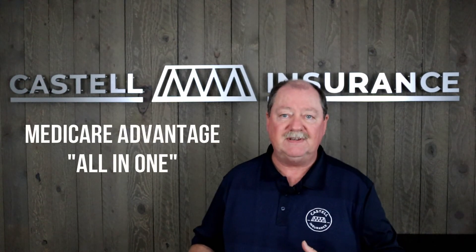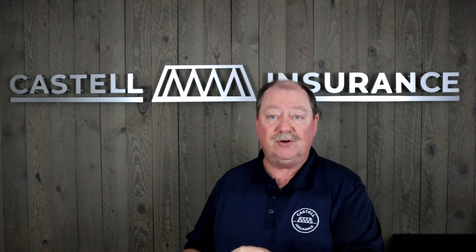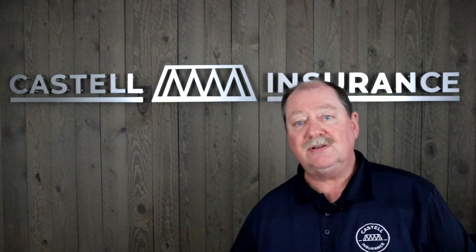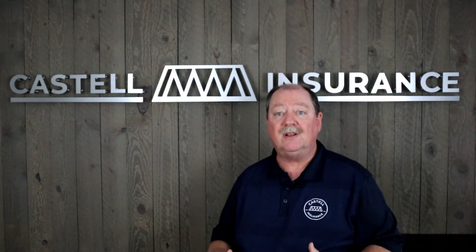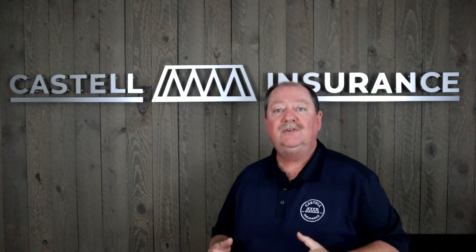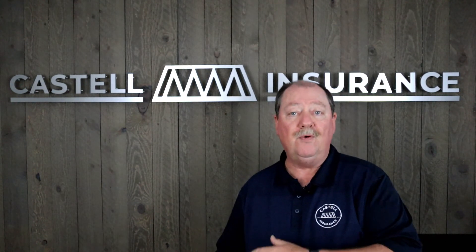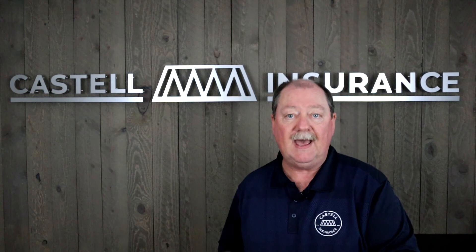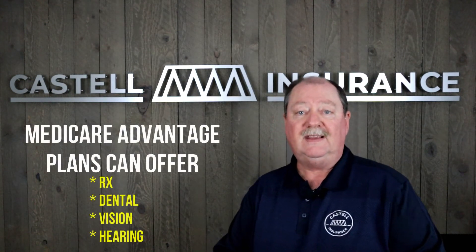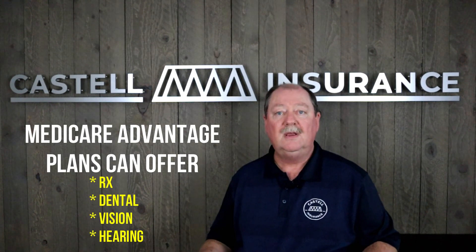On the other hand, if you go with the Medicare Advantage programs — these are the Medicare all-in-one programs you see advertised on TV — this is where the federal government pays a private insurance company to provide your Medicare benefits. These insurance companies are getting paid over a thousand dollars a month in addition to the premiums you pay, so they can afford to give you benefits over and above standard Medicare. These frequently include prescription drugs, dental, vision, hearing, and a multitude of other benefits.